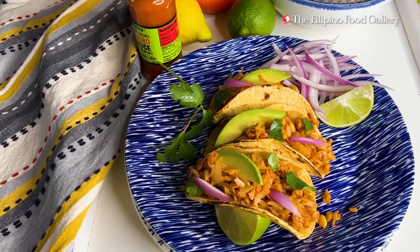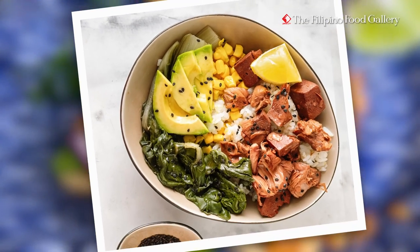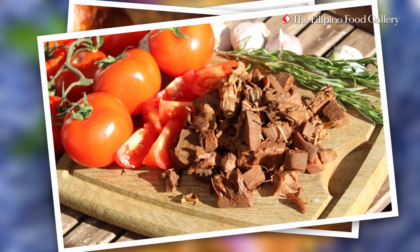On top of that, jackfruit is a great meat alternative. Once you get through its thick and bumpy skin, langka bears a stringy flesh. Its texture is very much like that of shredded pork or beef, its subtle flavor taking on the flavors of any savory meat dish you want.